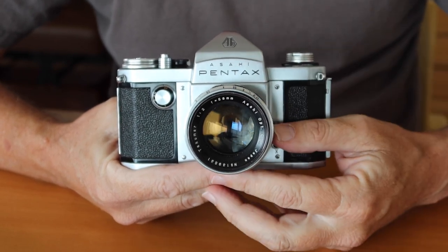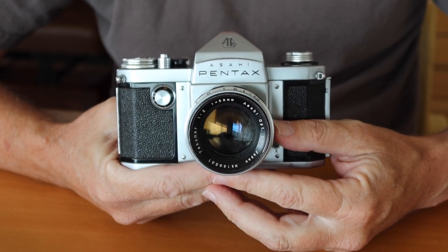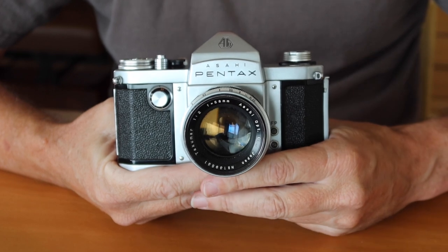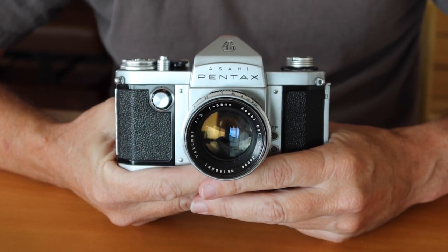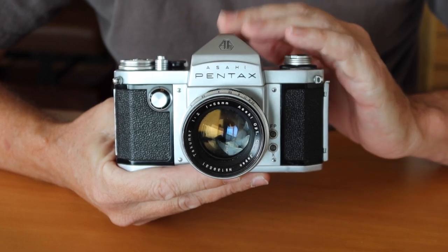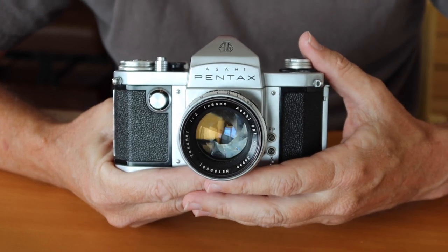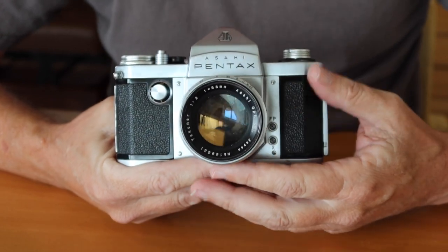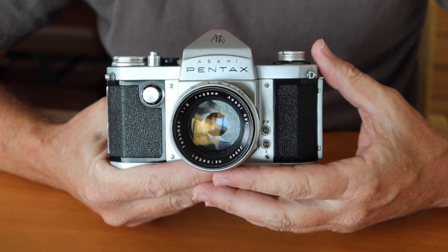They renamed this model — instead of the Asahi Flex, they called it the Pentax, for the pentaprism. The Pentax name was so significant to the Asahi Optical Company that after this camera was produced, they changed the name of the entire company to Pentax. That gives this camera a lot of historical significance in photography and for the Pentax company itself.